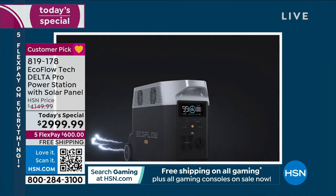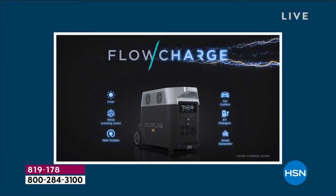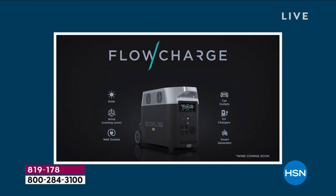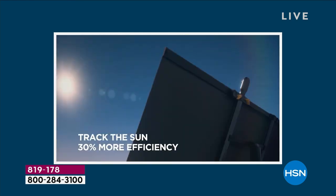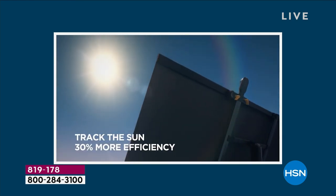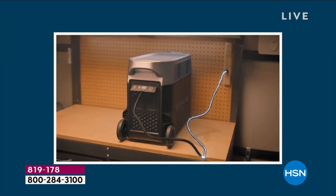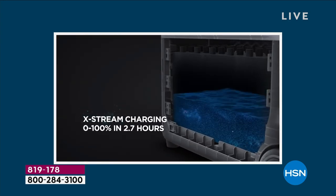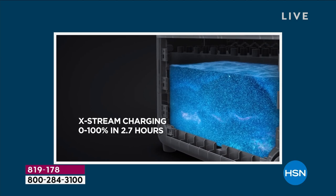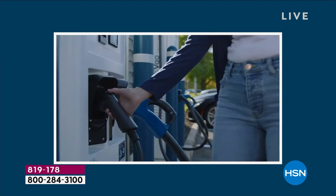You're also investing in the best — EcoFlow. We're the leader in this industry. We just showed you six different ways you can recharge your Delta Pro. When plugging into AC, it's the fastest in the industry — 2.7 hours from zero to 100%. We talked about how you can even slow that down if you want to.